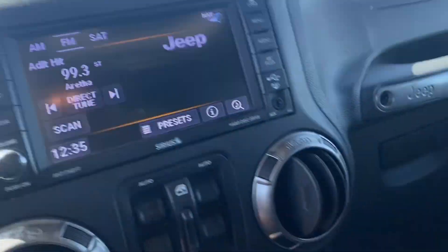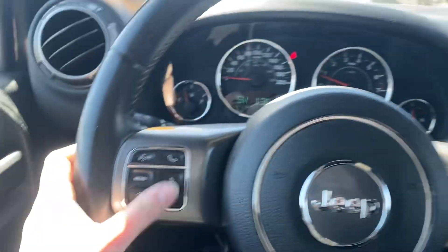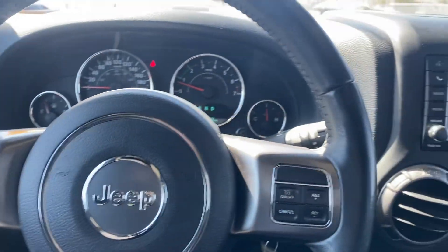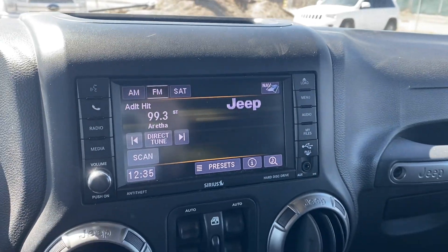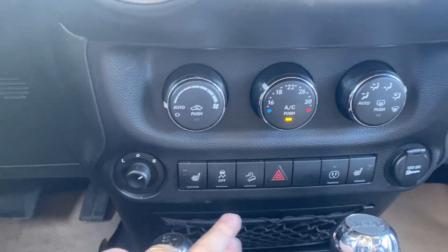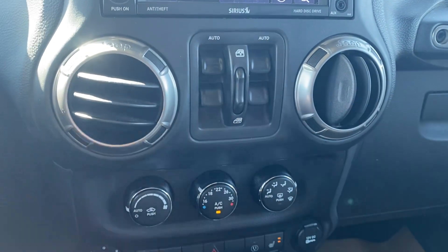Popping in — electric windows in the middle here, cruise control on the dash and your gear select on the front here, powered mirrors, ability to connect to Bluetooth, and heated seats.